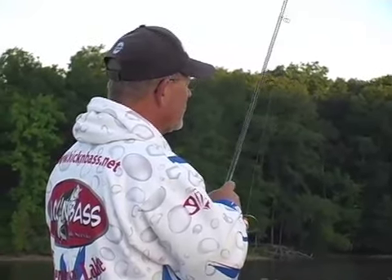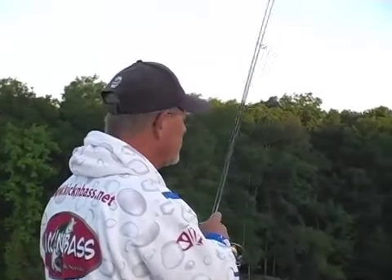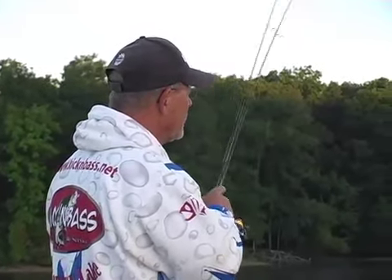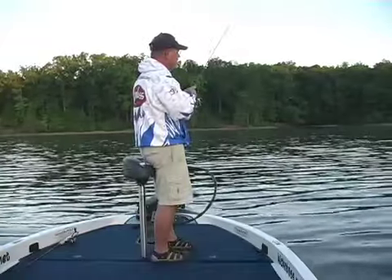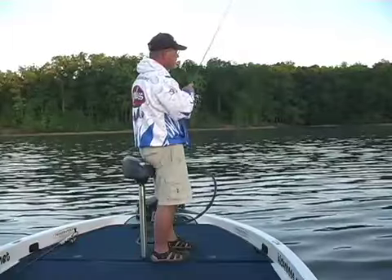What I'm doing, I'm putting this shaky head out there. This is a chunk rock bank with deep water nearby. When they're lowering the water this time of year, these fish like to get and suspend off of these banks. And there's one messing with it right there.